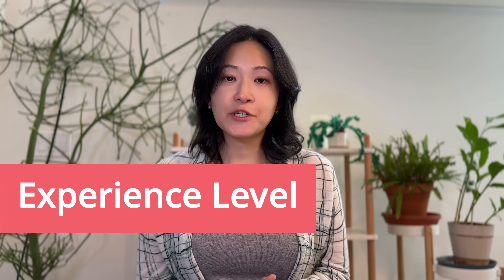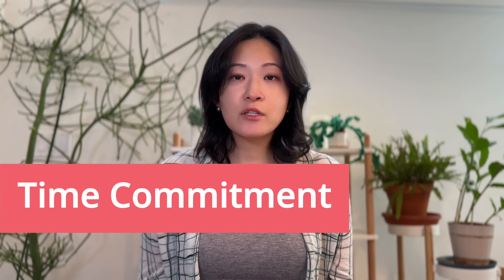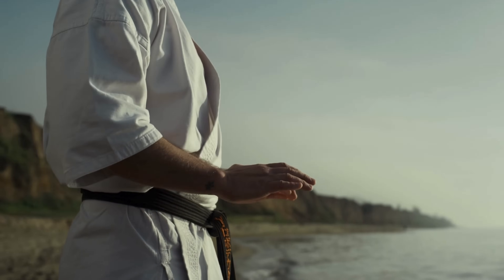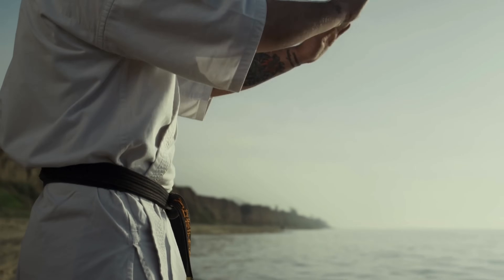Here are some things that will influence how quickly you progress. One is your experience level — if you already have a strong foundation in math and programming, you can breeze through some of the early content; otherwise, you'll need to dedicate more time to those foundational topics. Two is time commitment — the more time you put in, the faster you'll get through the material; consistency is important, like building muscle in the gym. Three is depth of learning — if you're looking to master the material, you'll need to go beyond the basics. Remember, this is not a race, so focus on understanding and really learning the material.